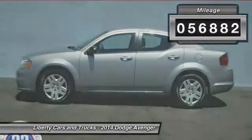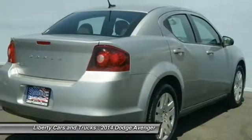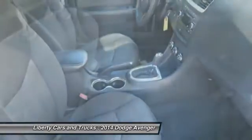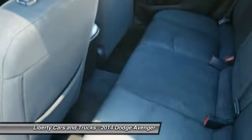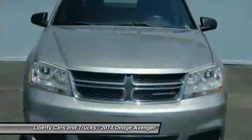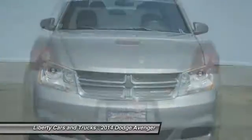This vehicle has less than 60,000 miles. Here are some of this vehicle's great options: traction control, dual airbags, power steering, air conditioning, front four-wheel disc brakes, center armrest, security system, rear window defroster, power windows, and electronic stability control.